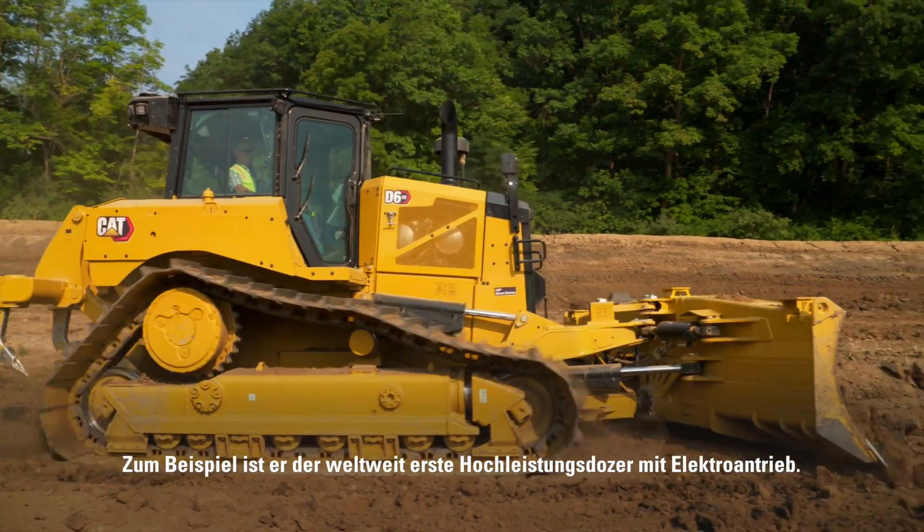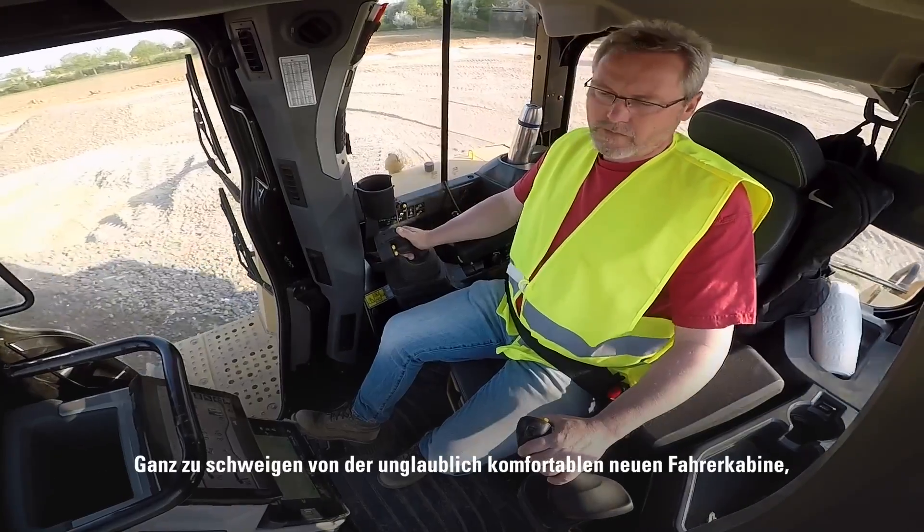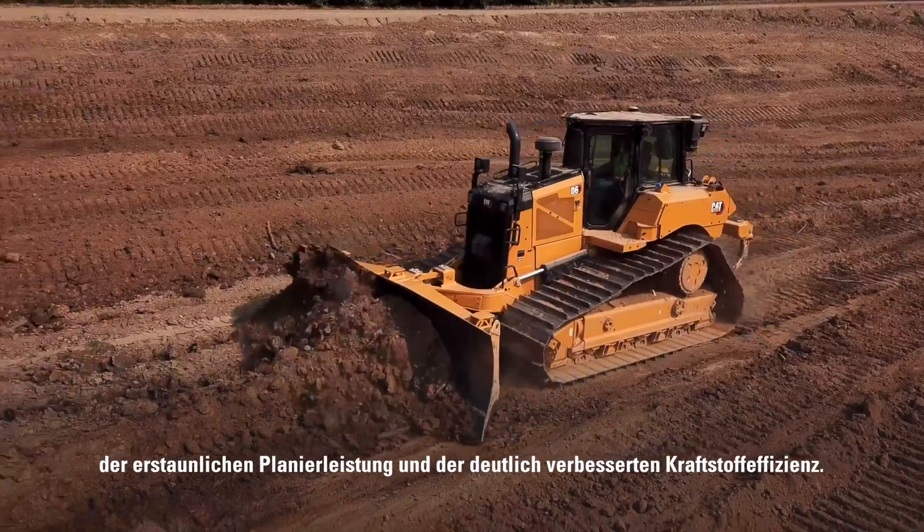Like the world's first high-drive electric drive dozer, or factory-grade technology that's easy to use. Not to mention the incredibly comfortable new cab, amazing ripping performance, and dramatically better fuel efficiency.